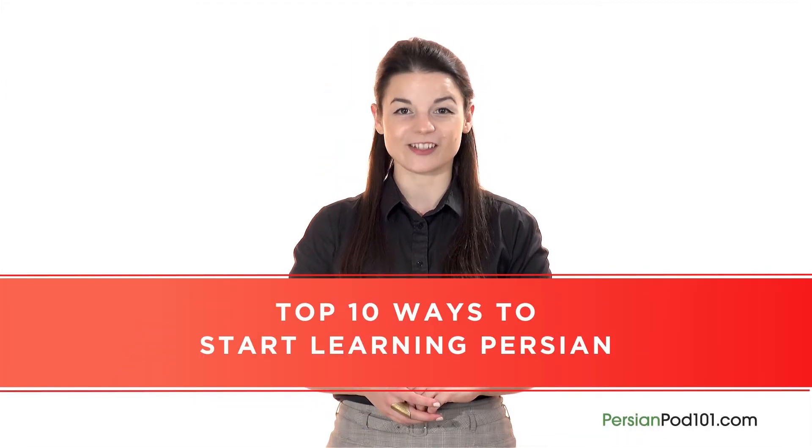Want to finally learn Persian the fast, fun, and easy way? In this video, I'll show you the top 10 ways to get started.